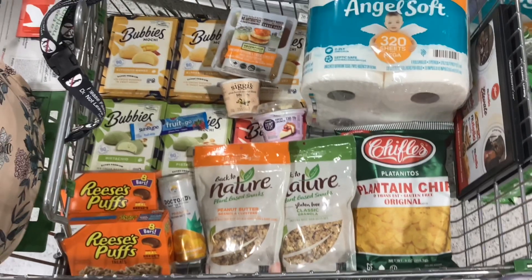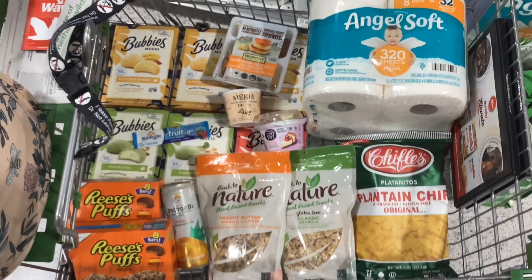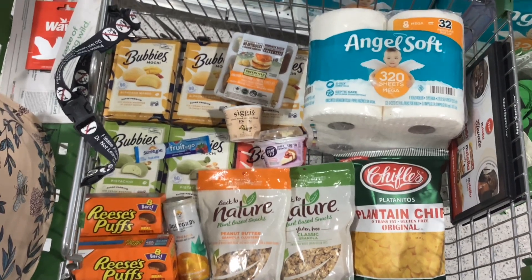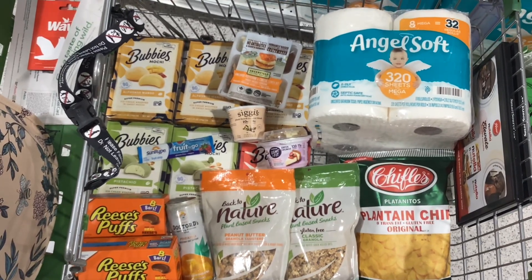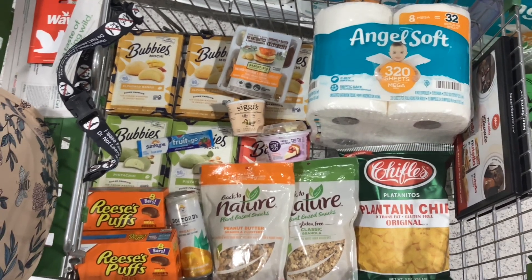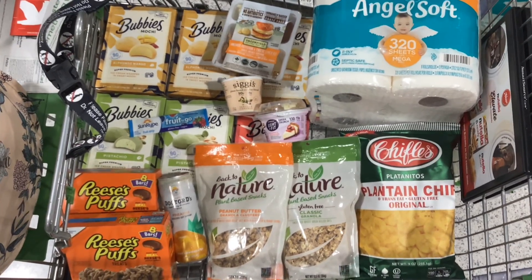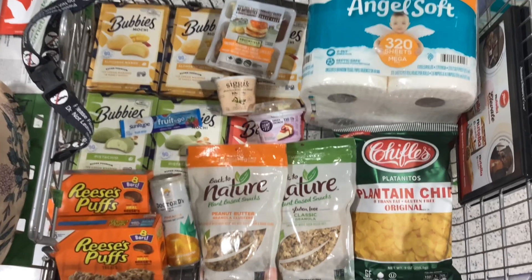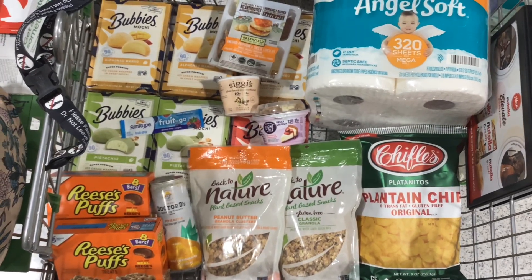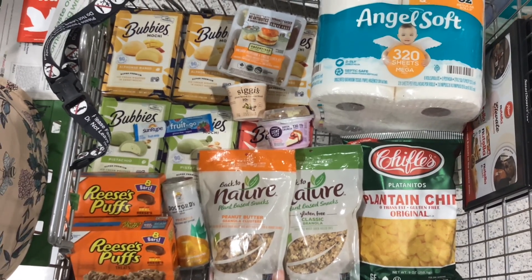Here's everything that I decided to pick up for my gas card deal: one of the toilet paper, one of the plantain chips, two of the granola, the Dr. D drink, the granola bars from General Mills, the Bubbies ice cream — six of them total — the two free yogurts, the little fruit thing, and the little lunch cracker meat thing. So now I'm going to head over to checkout, use all my coupons, bring my stuff home, submit my receipts, and then I'll let you know what my final cost was for all of this.